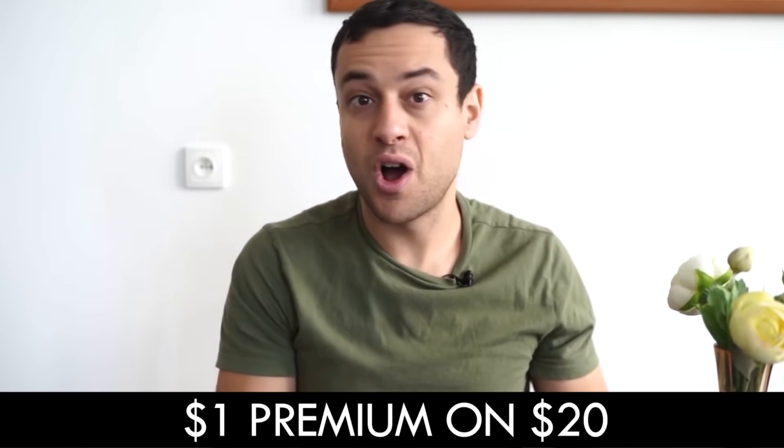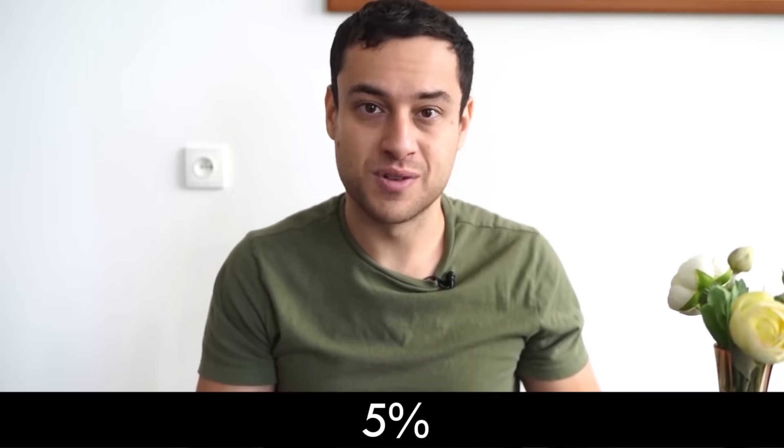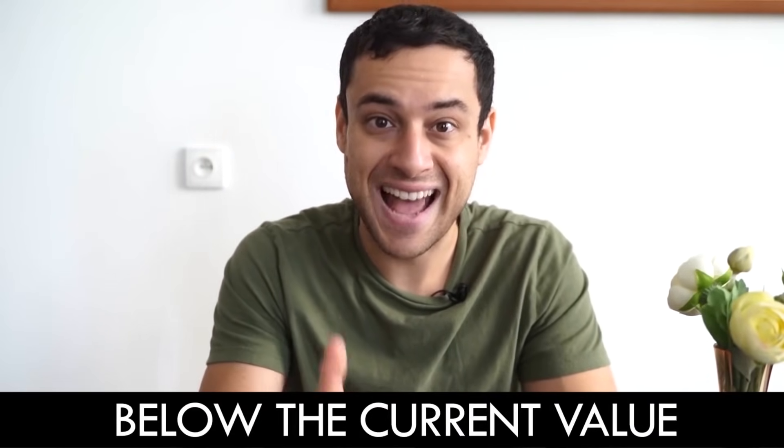Step number one to running the wheel strategy is selling a put option. You really can't lose in step one because you want to own this stock anyway. If it goes down to the strike, you have to buy the shares; if it does not, you don't. Either way you make a $1 premium on $20, which translates into 5%. Majority of the time the put will expire out of the money, and I coach my Discord members to sell puts for high premium on a weekly basis and never even get assigned the shares.